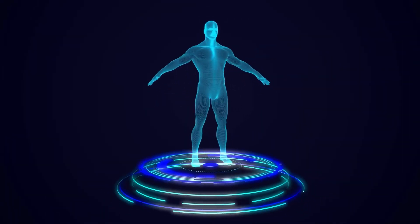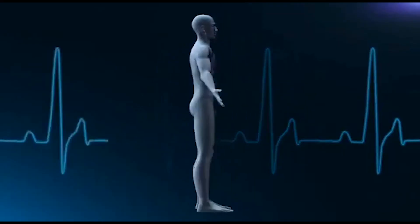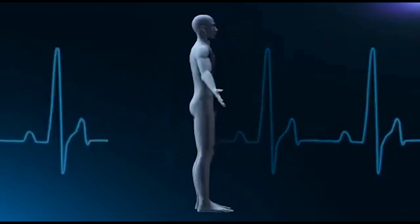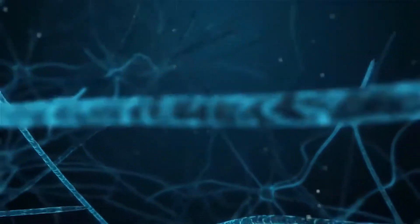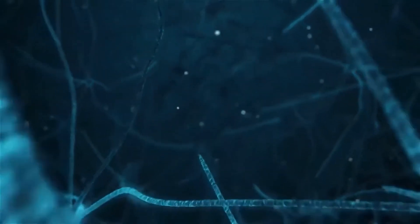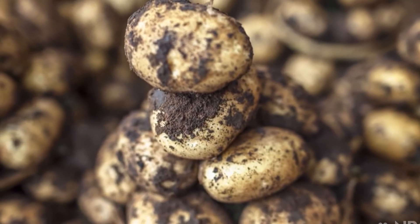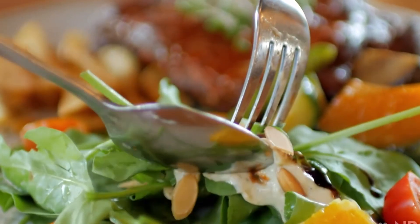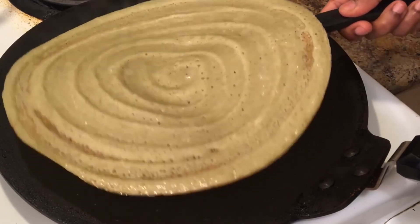Overall, while there is still much to learn about the role of antioxidants in the body, the evidence suggests that consuming a diet rich in antioxidants can have significant health benefits. By prioritizing whole foods including fruits, vegetables, nuts, seeds, and whole grains, and maintaining a healthy lifestyle, you can help to protect your body against cell damage, chronic diseases, and the effects of aging. There is no one superfood or magic pill when it comes to optimal health and well-being. Rather, it is the combination of a healthy diet, regular exercise, stress management, and other healthy habits that can help to promote optimal health. By incorporating antioxidant-rich foods into your diet and making other healthy lifestyle choices, you can help to improve your physical and mental health and enjoy a higher quality of life for years to come.